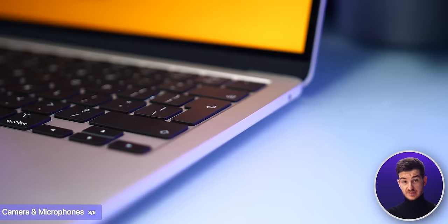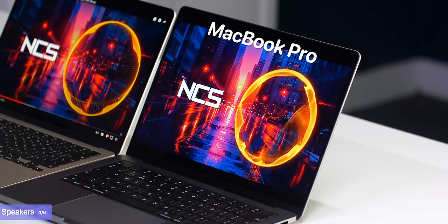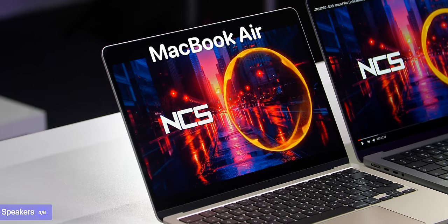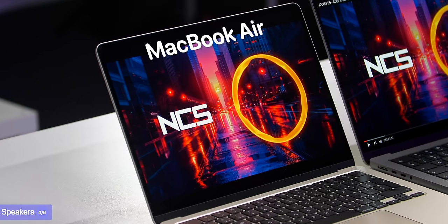Let's talk about the camera and the microphones. Both feature a 1080p camera; however, the MacBook Pro features superior microphones, which Apple calls studio quality. When it comes to the speakers, the speakers on the Air are okay, but they are hidden underneath the keyboard, so they sound a bit quiet and also lack punch. The speaker difference is just night and day when you hear them both in person.